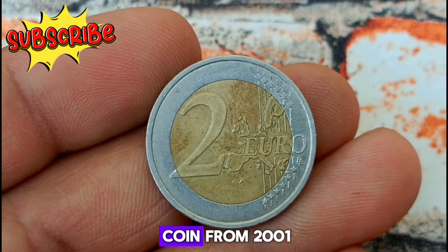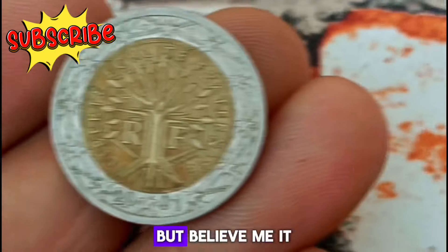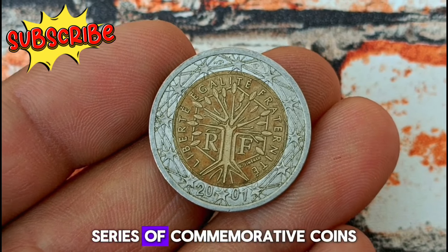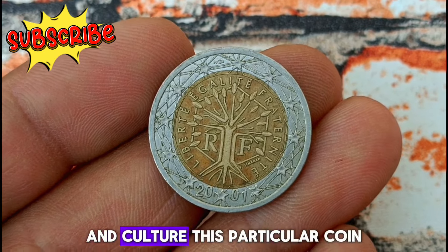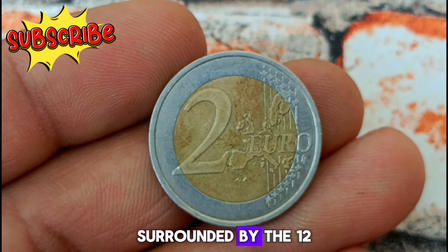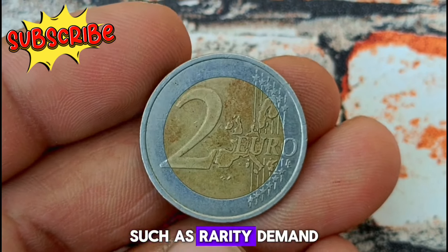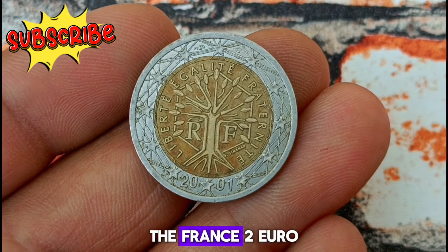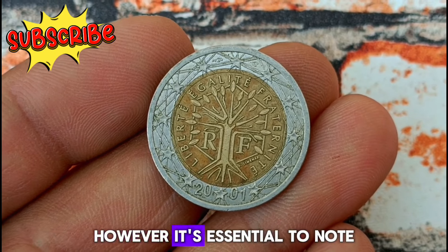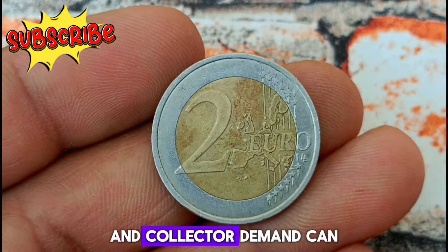Exploring the value of the France 2 Euro coin from 2001 in uncirculated condition. This coin holds significant value in the world of coin collecting. The France 2 Euro coin from 2001 is part of the European Union's series of commemorative coins, celebrating different aspects of European history and culture. This particular coin commemorates the French presidency of the European Union, featuring the sower — a symbol of France — surrounded by the 12 stars of the European Union. Its value varies depending on several factors such as rarity, demand, and market conditions, and can fluctuate over time based on the coin's condition, mintage numbers, and collector demand.